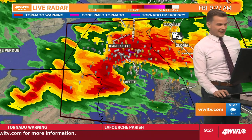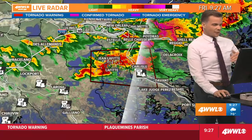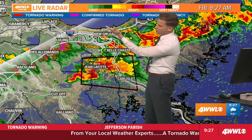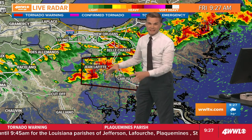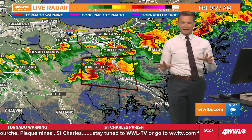If you are just tuning in, it is 9:27 here. A new tornado warning has been issued south of the New Orleans metro. Here's New Orleans, here's the West Bank, there's Bell Chase. Here's the area of rotation that we're watching, south of Jean Lafitte towards Lafitte, and that's moving east at about 20 miles an hour.